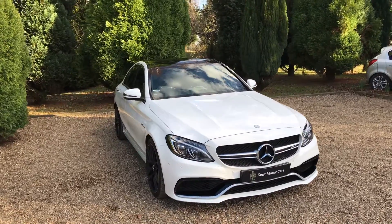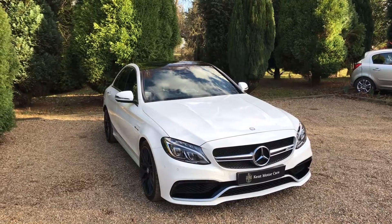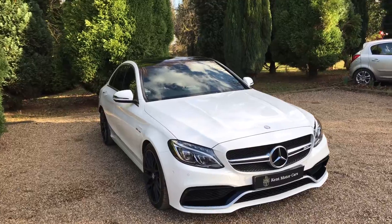Hi guys, Tom here from Kemp Motorcars. Just a quick video to show you our C63S — we've recently taken it into stock. This one has done 19,000 miles, it's on a 65 plate, and it's a really nice spec. I'm just going to show you around it now.